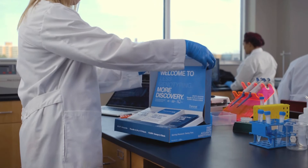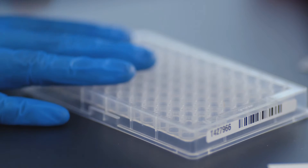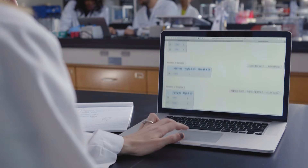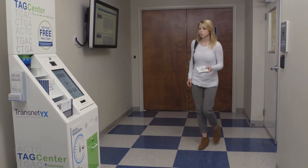Researchers worldwide have discovered the benefits of using automated genotyping from Transnetics. They're spending less time genotyping and more time researching. They're reducing the risk of human errors that can compromise their data. And because they're getting accurate results quickly, they're able to reduce animal care costs by focusing on scientifically useful animals exclusively.